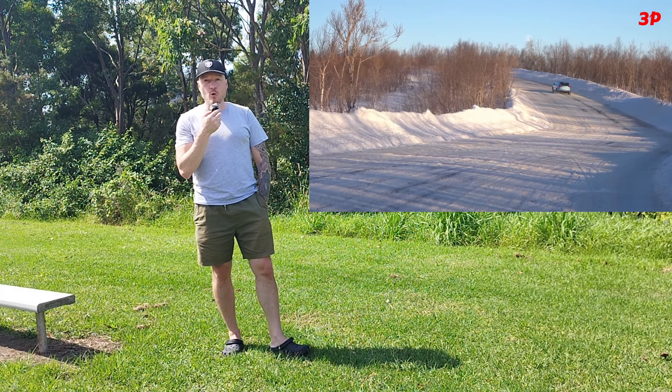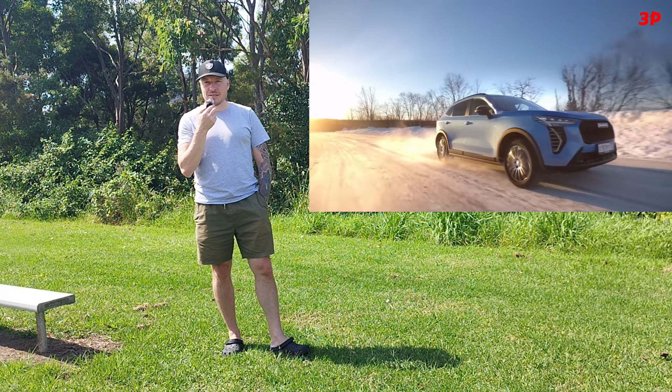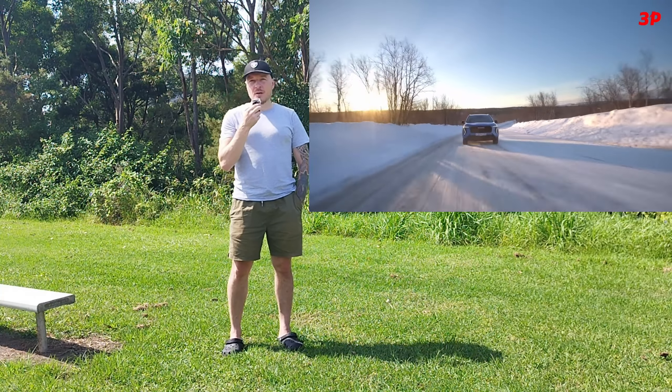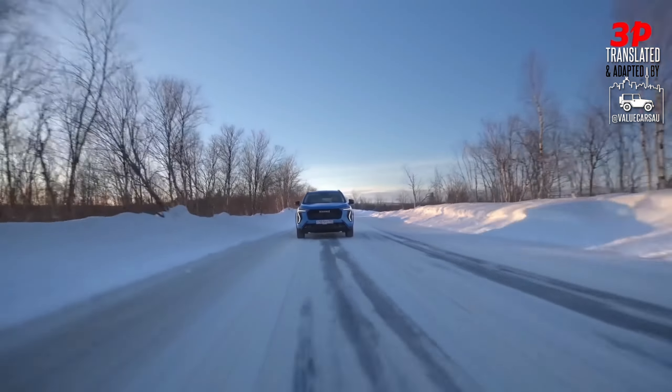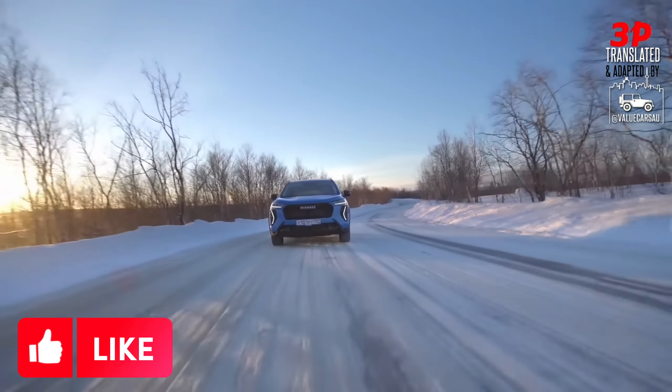They still have their own Lada manufacturing happening there, and they are still selling the Lada Vesta as the number one selling vehicle on the territory of Russia. But believe it or not, Haval Jolian specifically is the top selling foreign brand on the territory of Russia.